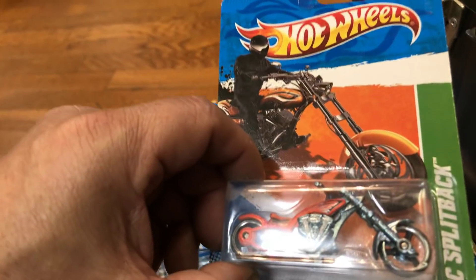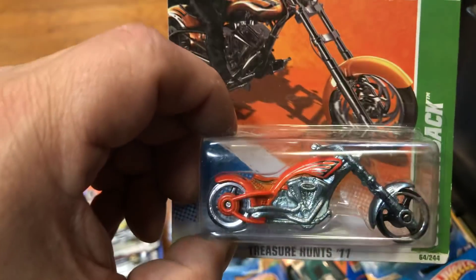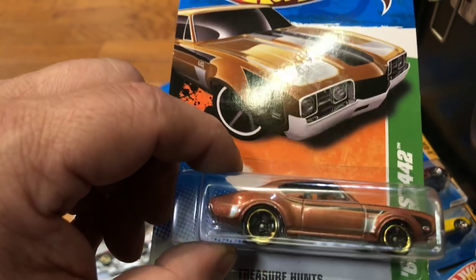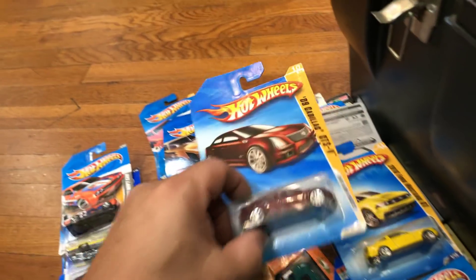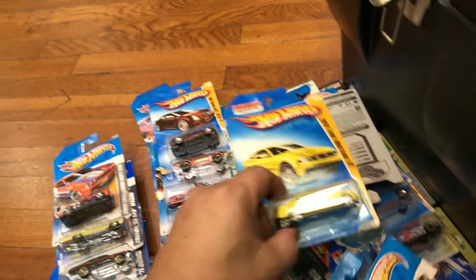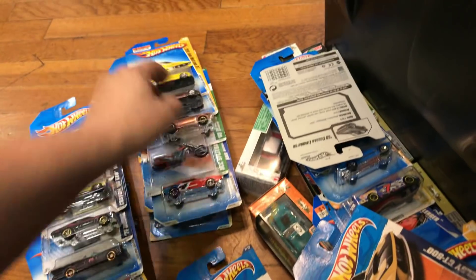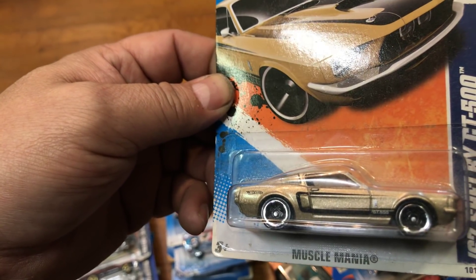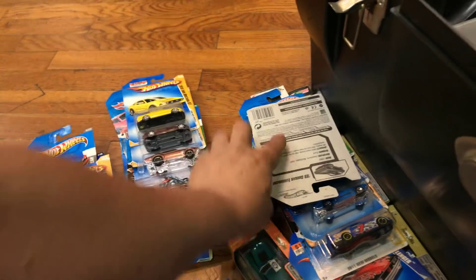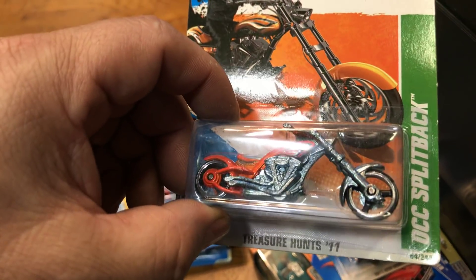Here we have a DCC OCC — OCC Splitback — Treasure Hunt from 2011, it's a regular. Here we have a Treasure Hunt '69 Olds 442, not a super, just a Treasure Hunt. Then we have a '09 Cadillac CTS-V in a Camaro color, a 2010 Ford Mustang GT, 2009 new models. Here we have a '67 Shelby GT500, a '62 Ford Mustang Concept, a '69 Cougar Eliminator, and another OCC Splitback.